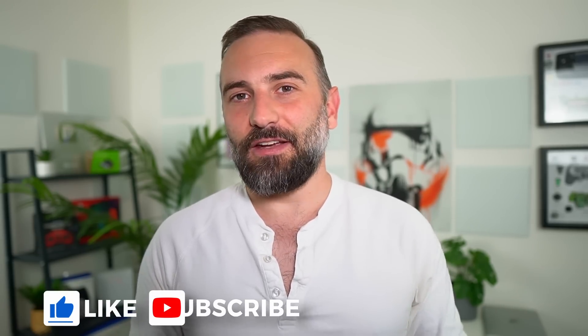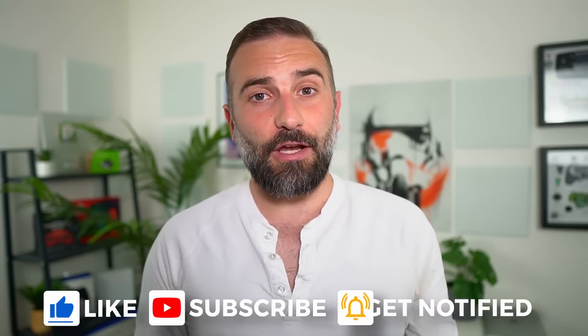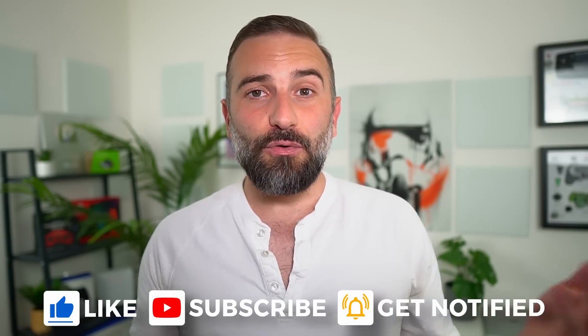Thanks everyone for watching the video, I hope you enjoyed it. If you did, don't hesitate to like, subscribe, turn on notifications, and write a comment. If you didn't like the video, there's a dislike button and a comment section for that. If you really enjoy the channel and want to support it, there are links in the description for my social media and ways to support me like LibraPay, Patreon, PayPal, YouTube memberships, and more. Thank you all for watching, and I'll see you in the next one. Bye!